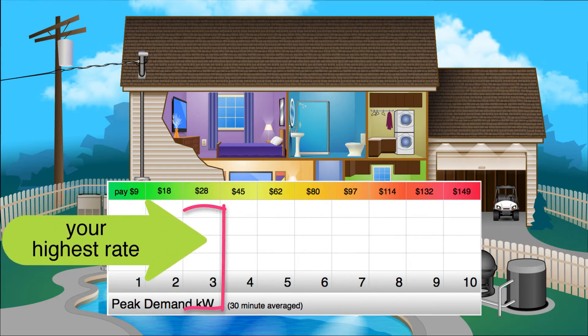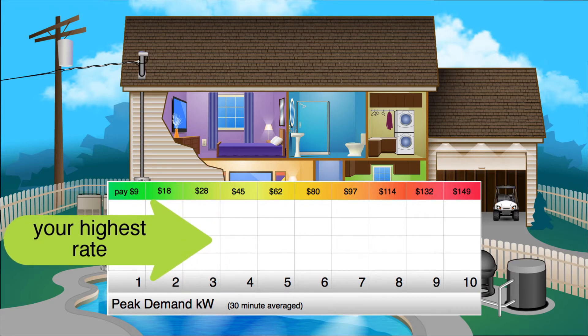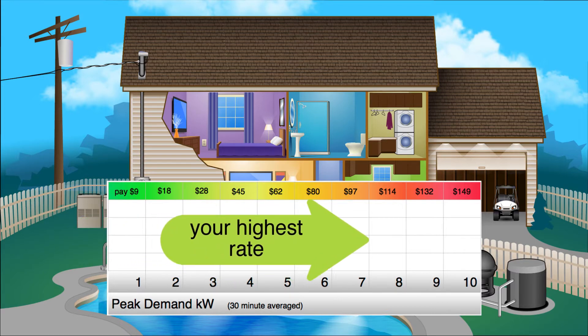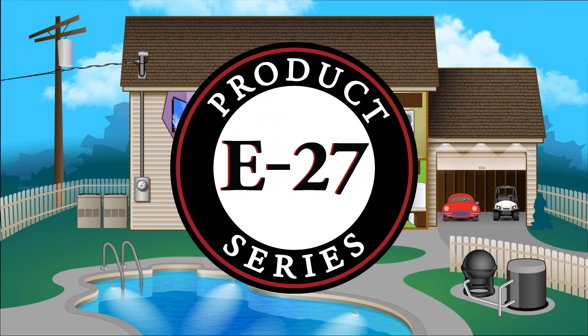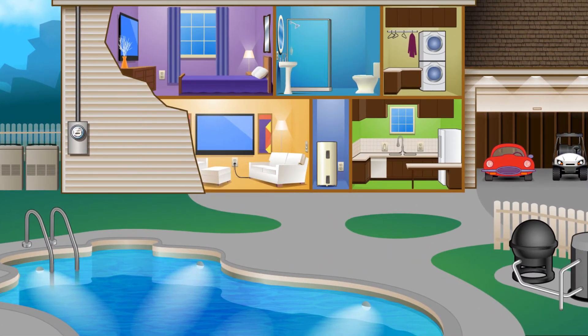And if it was up to 3 kilowatts, then your charge would be $28, and so on. Each 1-kilowatt step up in averaged peak demand means you pay a higher demand charge for that month, even if that peak demand occurred just once in the month. But that's why we made our E27 series of products — to help automatically keep this all under control.